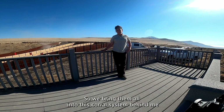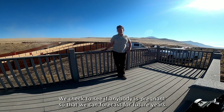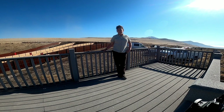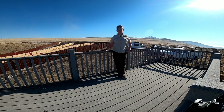So we bring them all into this corral system behind me and send them through this working process to check their health. We check to see if anybody's pregnant so that we can forecast for future years. We vaccinate the babies, and the biology crew selects a couple hundred of the bison to sell at auction next week, which will bring that herd size from about 700 back down to the manageable level of 500 that the island can sustain.